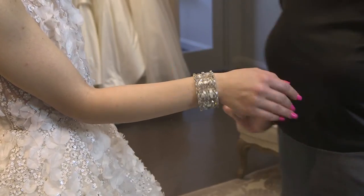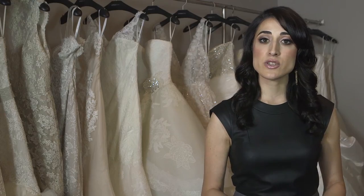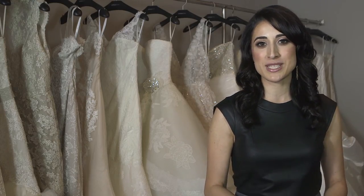I always recommend a bracelet as well. This is a different focal point, and also wear it on the hand that you'll be cutting the cake and drinking champagne with. It's a nice little detail for your photos as a memory.